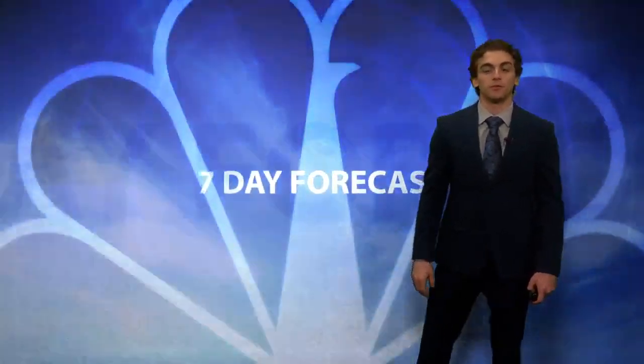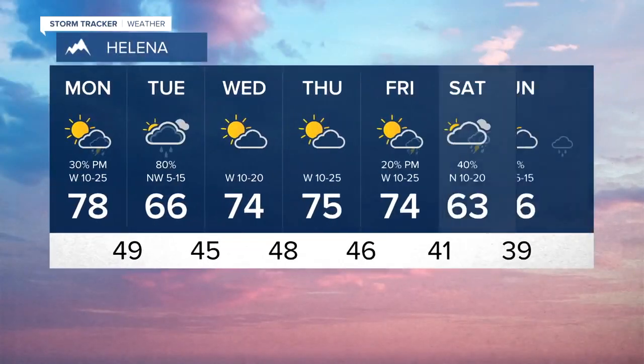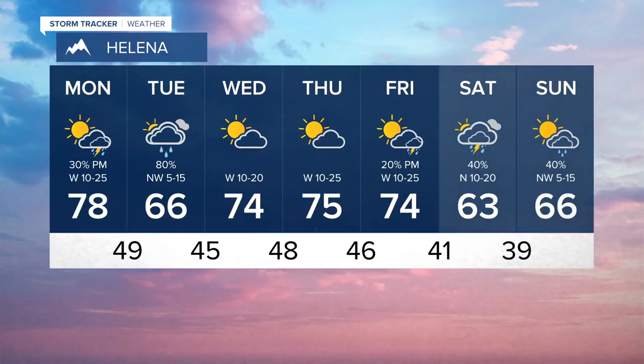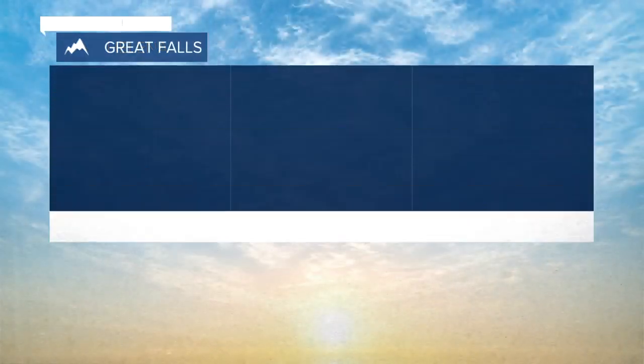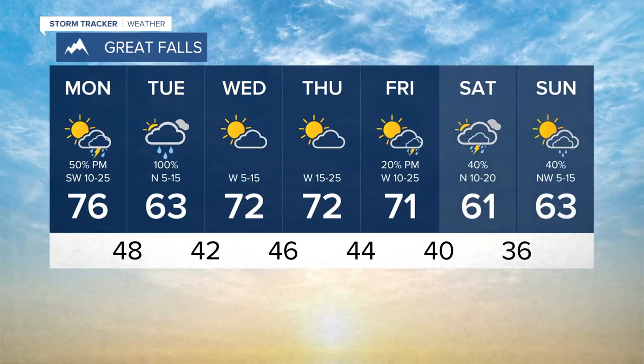We will be warm regardless — staying around 80 degrees today, dropping into the mid-60s tomorrow here in Helena with some shower activity, then rising right back up into the 70s for mid-week and staying dry until the weekend. We have a little bit of a cool-off as another system makes its way through with some rain and thunderstorms.